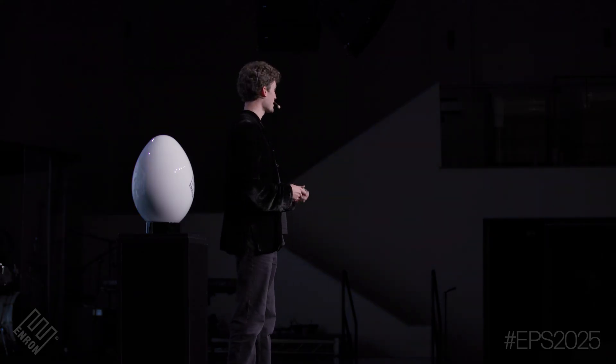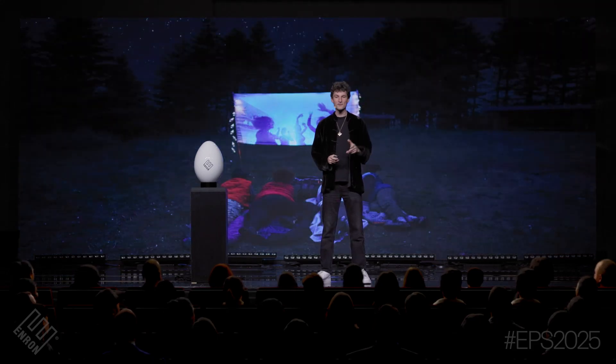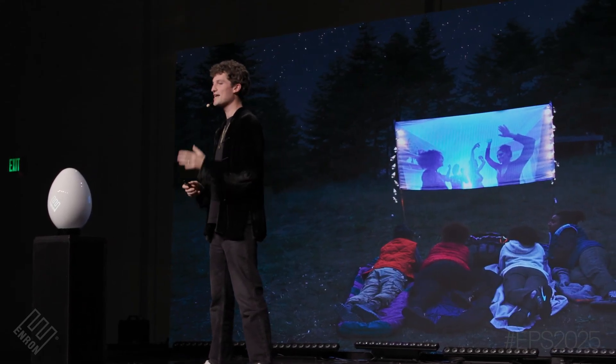Do your kids hate camping as much as mine? Well, let's just say they're going to like it now. Because for the first time in history, you can bring the comfort of your living room out into the world. Playing the newest game from your favorite console under the stars is just a whole other experience. But here at Enron, we care about the intersection of technology and nature.